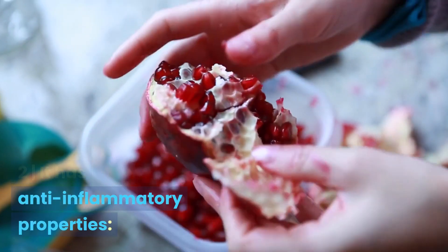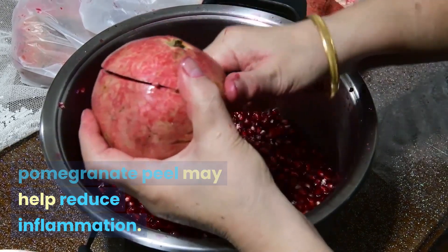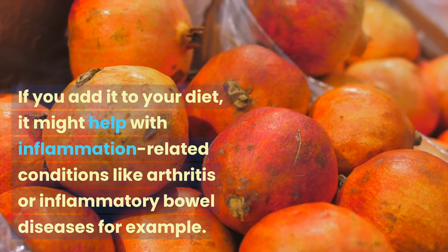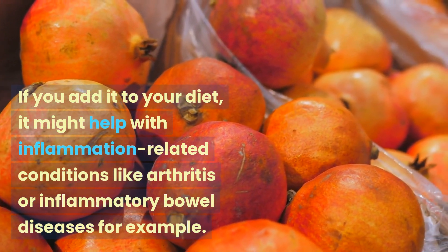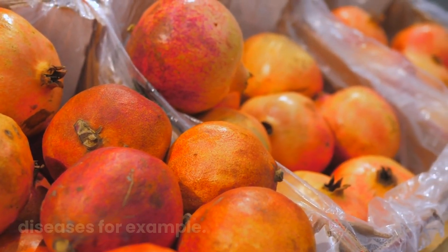2. It has anti-inflammatory properties. Studies show that pomegranate peel may help reduce inflammation. If you add it to your diet, it might help with inflammation-related conditions like arthritis or inflammatory bowel diseases, for example.